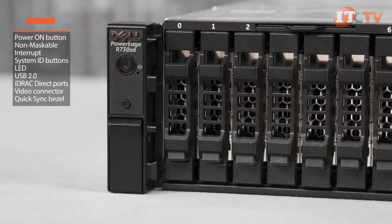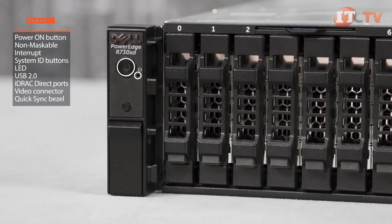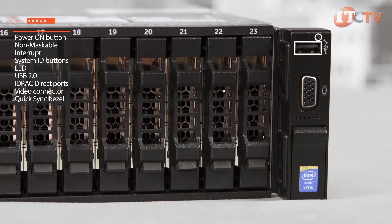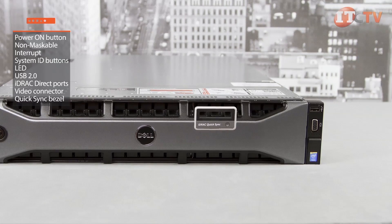The front of the PowerEdge R730XD allows access to the power on button, non-maskable interrupt, and system ID buttons, LED, USB 2.0 port, integrated Dell remote access controller direct ports, video connector, and optional quick sync bezel.